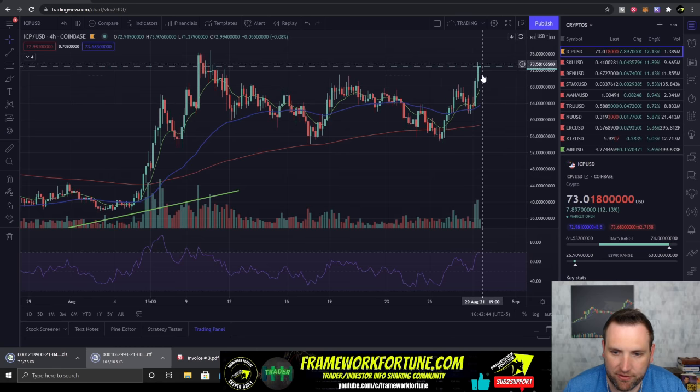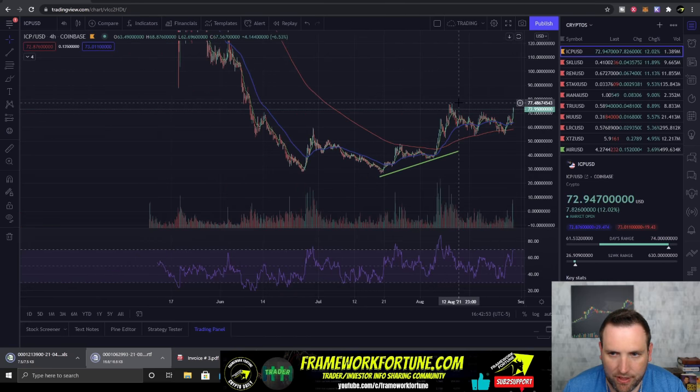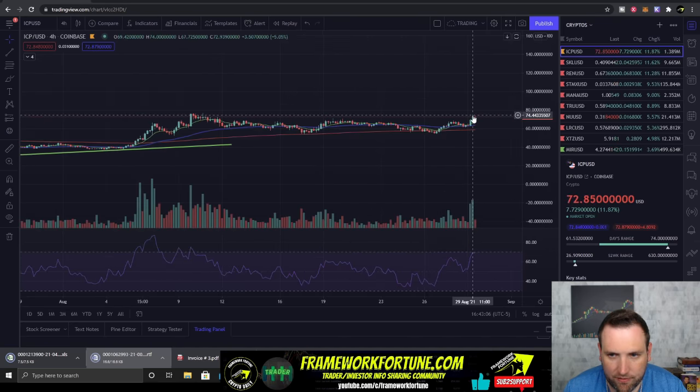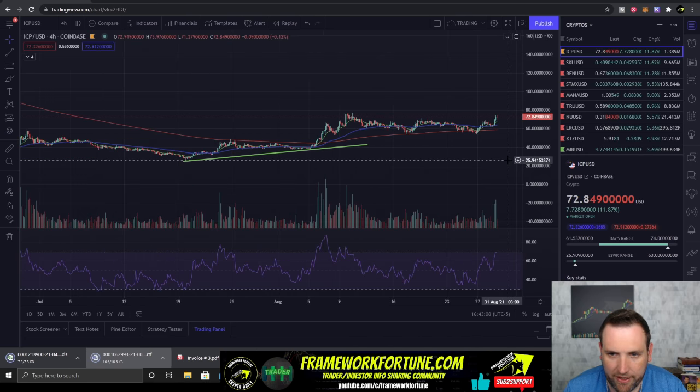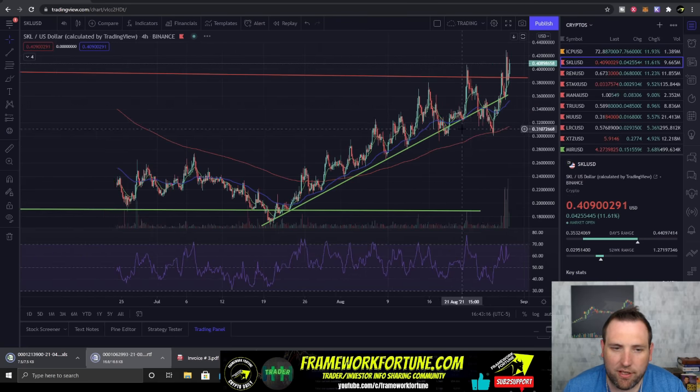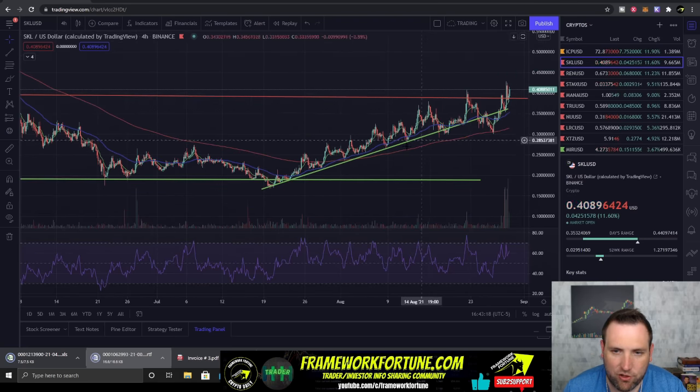We got a couple of gainers today. ICP just broke out, ran from $63 to $73 in the past 10 hours — very nice move. If it can break the level at $75, it could get back up to some of those previous highs in the $100 area, but it does have some tough resistance at $75. The EMAs are all where they need to be though, looking pretty bullish.